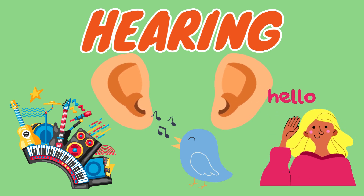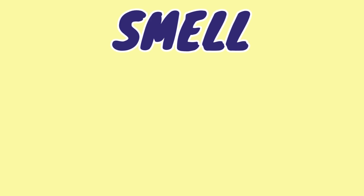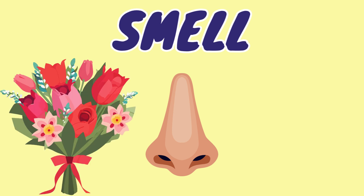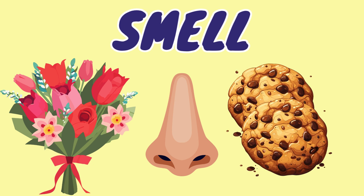Now, let's talk about smell. Our nose is our helper here, letting us smell wonderful things. Imagine the sweet smell of flowers or the yummy smell of freshly baked cookies. Can you think of a smell you really like?